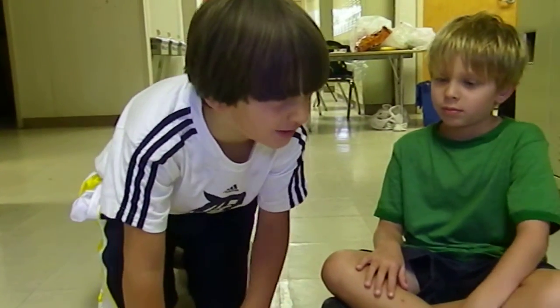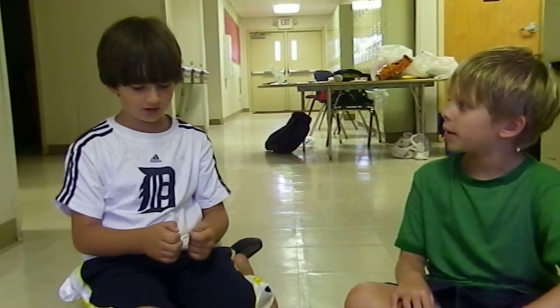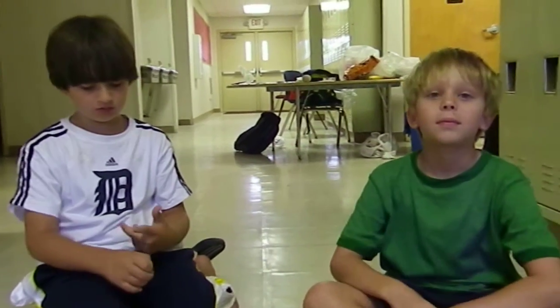Jordan, is this the first time you've programmed anything? Yeah, I guess it is, but I'm not that good at programming, but he's teaching me now. Oh, he's teaching you? That's very nice. Yep.